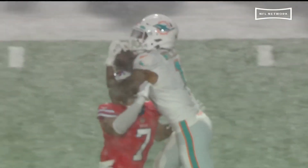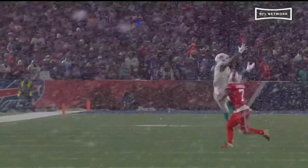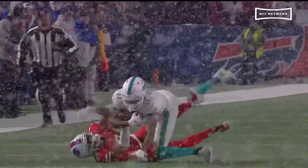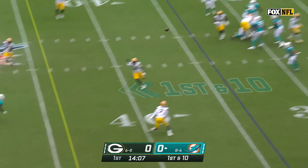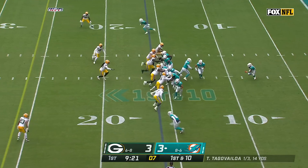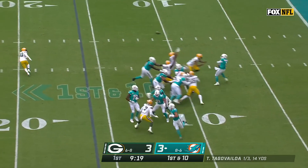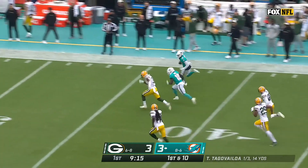They used that little inside slot fade route, getting a natural pick — both defenders having to avoid each other. Taron Johnson has to run and react. Tua Tagovailoa steps into pressure and finds Tyreek Hill. Tua Tagovailoa under pressure, found a hole for Jalen Waddle — got a block and got three.